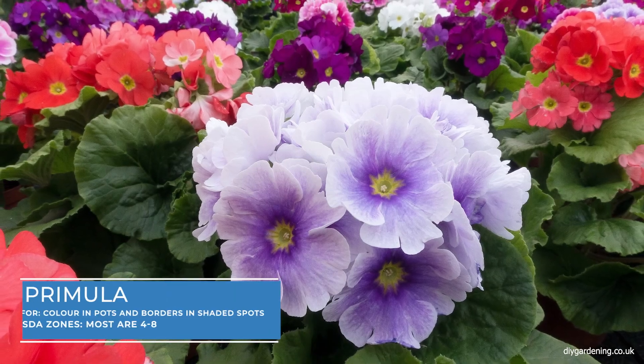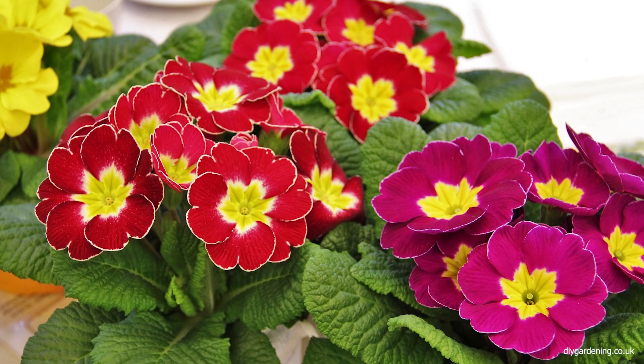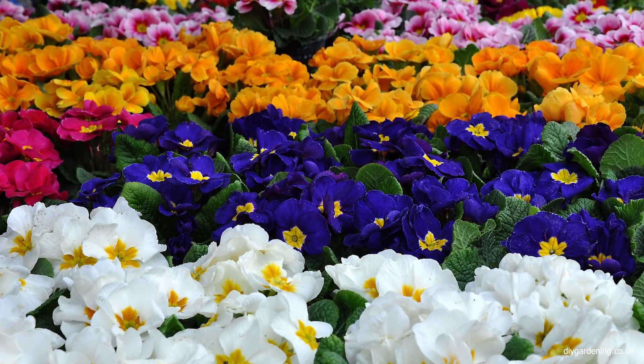Primulas, with their cheerful flowers, are a delight in early spring. They come in a wide range of colours and are perfect for brightening up shady spots in the garden. Primulas prefer moist, rich soil and provide a burst of colour in an otherwise quiet early season.